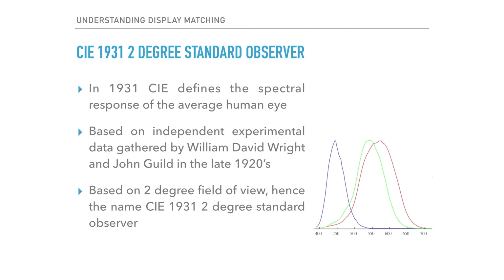It goes beyond the scope of this presentation, but it is important to note that even in the early 1900s it was understood that the field of view had an impact on color perception. A 2-degree field of view was selected to help neutralize this variable, and that is why the standard observer model is often referred to more completely as the CIE 1931 2-degree standard observer.